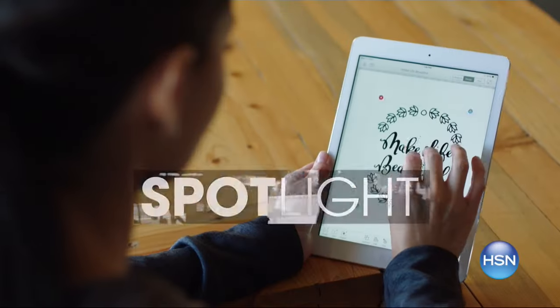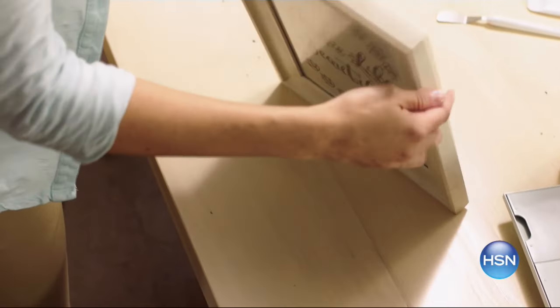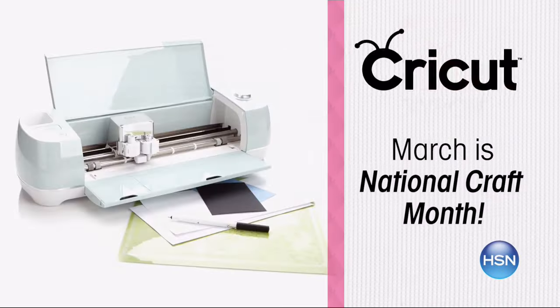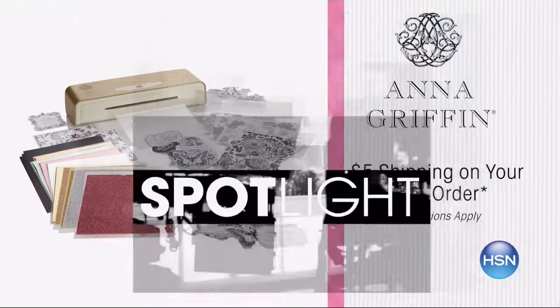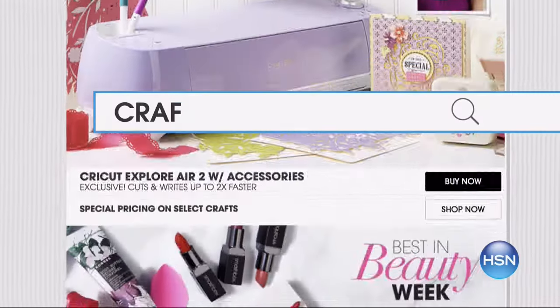March is National Craft Month, and HSN is your destination for crafting inspiration, demonstrations, and innovative products. We've got special offers and HSN exclusives all month long. This week, get all the latest products from Singer, We're Memory Keepers, Zyron, Cricket, and Crafters Companion, plus demonstrations from Anna Griffin you can't miss. Enjoy $5 shipping on your entire craft's order. Search crafts at hsn.com.